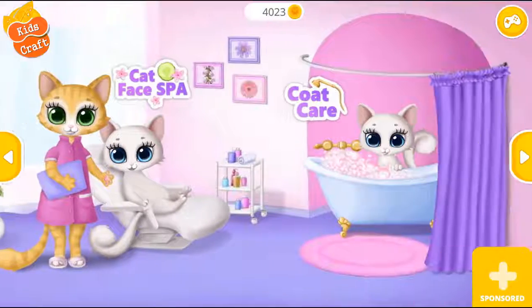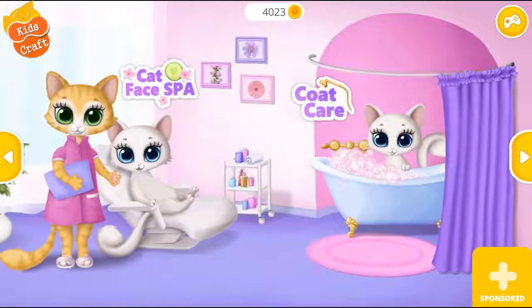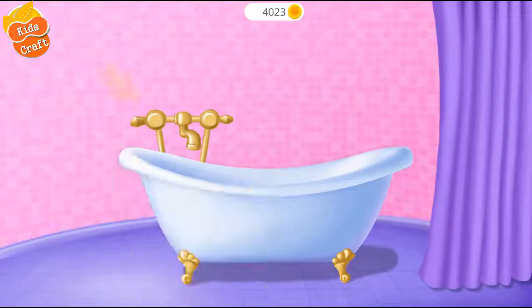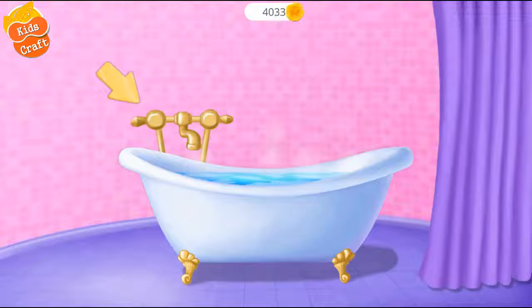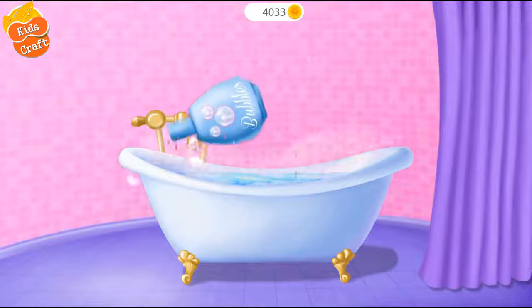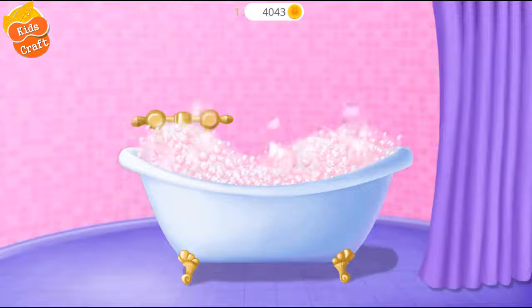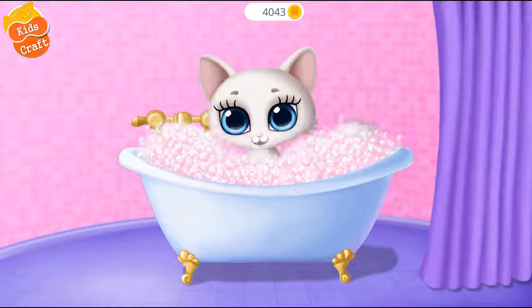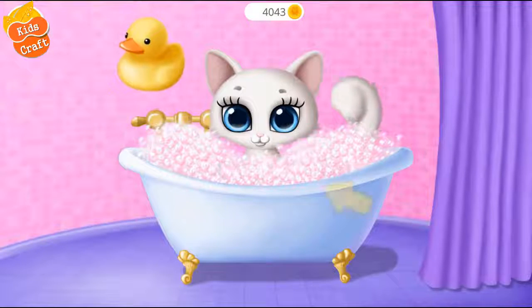It's time for a spa! Hey there! Can you fill the bathtub? Pour some bubble bath! It's time to jump in! Bring me some toys, please!